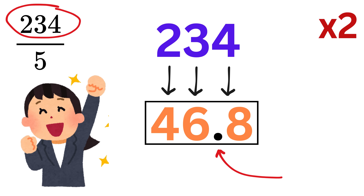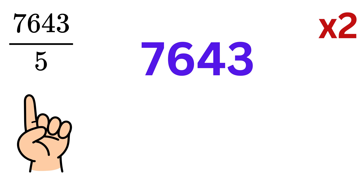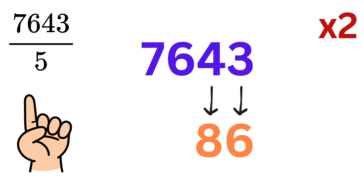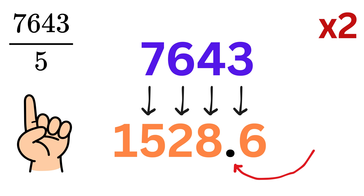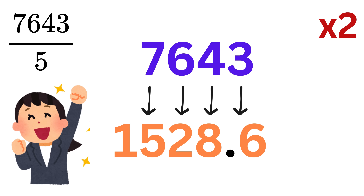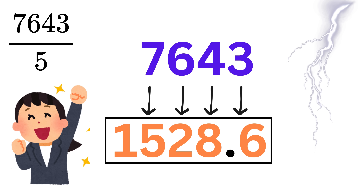Let us consider one more example: 7643 divided by five. First, double the number, such that three becomes six, four becomes eight, six becomes twelve — so write two here and carry one. Now seven becomes fourteen, and add this one to make it fifteen. Just put a decimal point before the last digit, and we are done. The answer is 1528.6. That was faster than light!